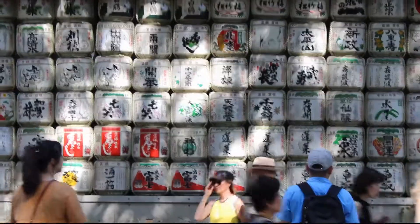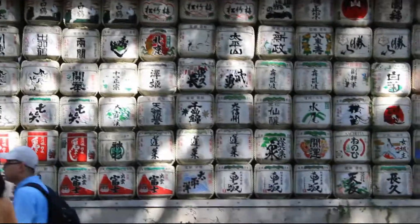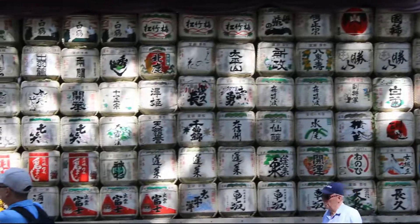These are barrels of sake, wrapped in straw.